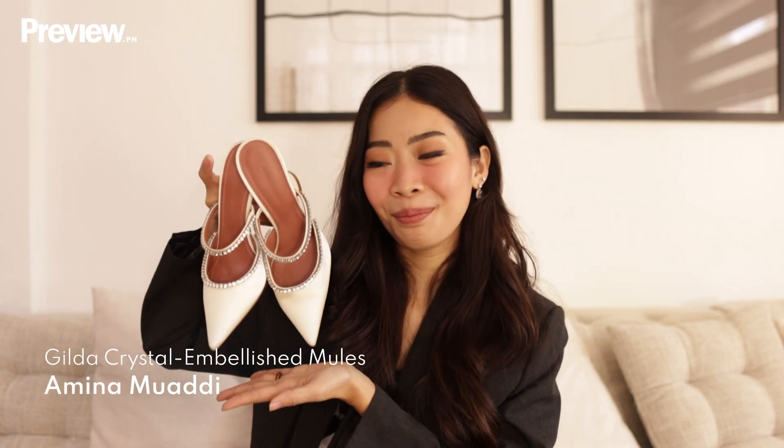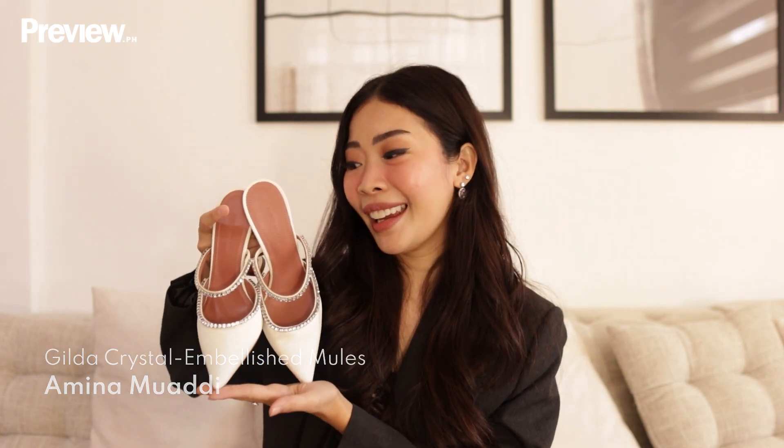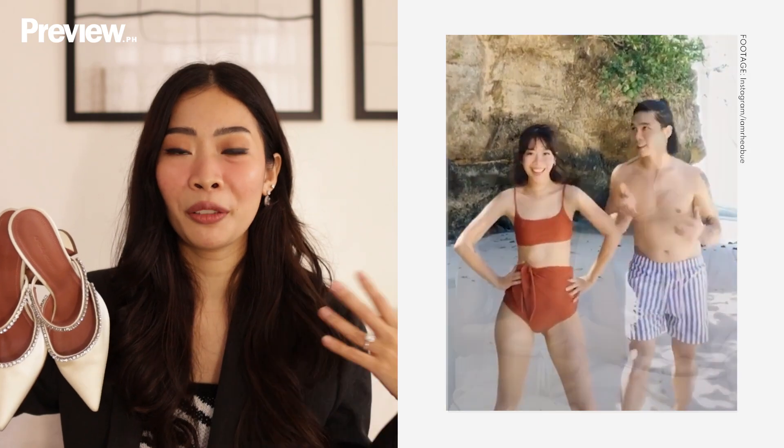Another favorite designer item would be my wedding shoes. This is the Amina Muadi in Gilda, and I really can't wait to make memories with this next month for our wedding day. Honestly, this wasn't supposed to be my wedding shoes — I had a different shoe plan before. But two years later, my taste kind of changed and I wanted something new. So when this came out, I knew that I had to wear this on my wedding day. It's just too perfect.